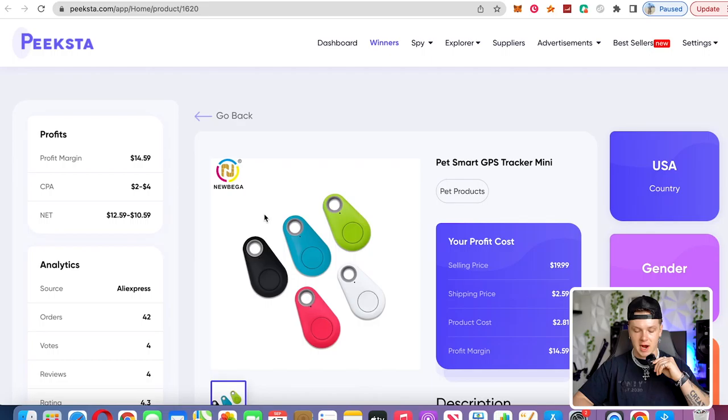Alright you guys, so right off the rip we're coming in with product number one. This is going to be the PetSmart GPS Tracker Mini. Essentially what this product is, is exactly what it looks like — it's a little tracker, basically like one of those Apple AirTags, but for your pet.